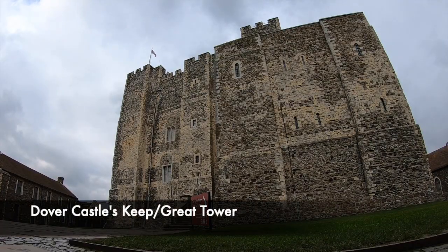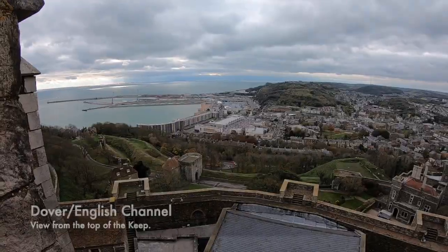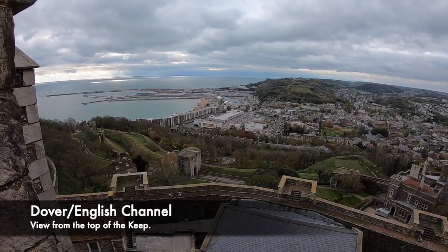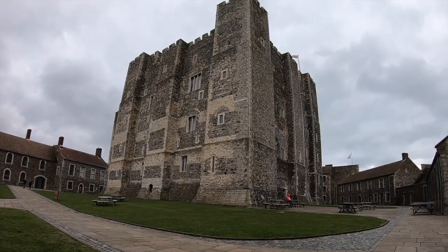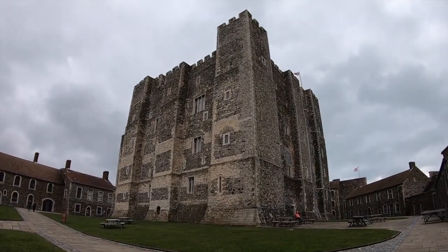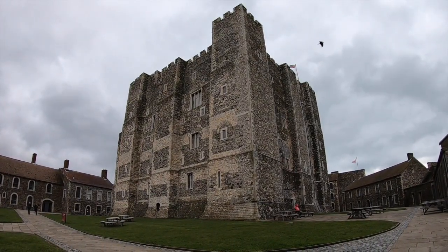Dover Castle was founded in the 11th century, however it didn't take its recognisable shape that it possesses today until the reign of Henry II in the 12th century. Henry would begin to invest huge amounts of money into a massive castle, and he recognised the strategic importance of the fortification overlooking the English Channel. It's regarded as a key to England, and its keep is one of the most recognisable and fascinating that we've ever visited, for it is one of the best maintained and complete medieval keeps, yet saw a huge amount of action, including even during the Second World War.